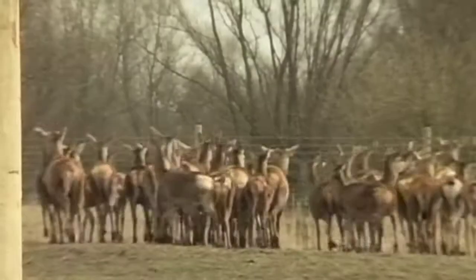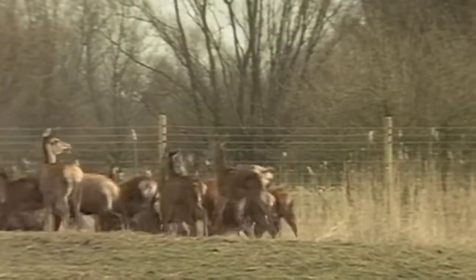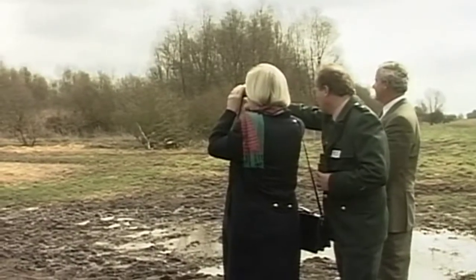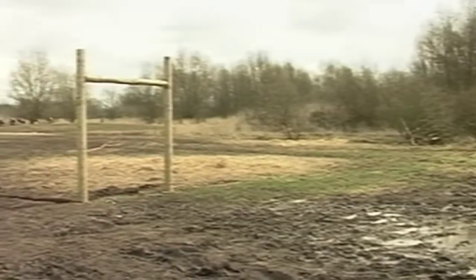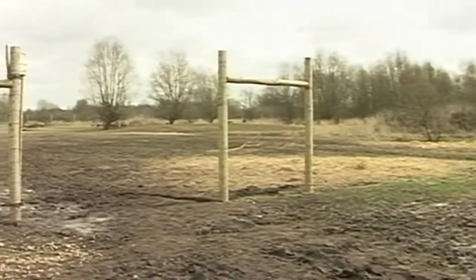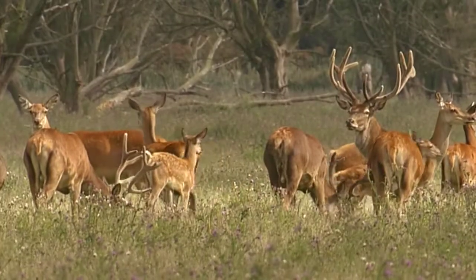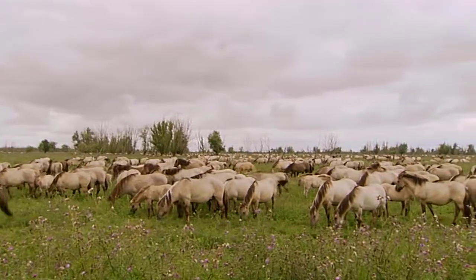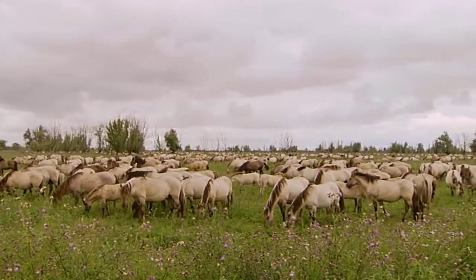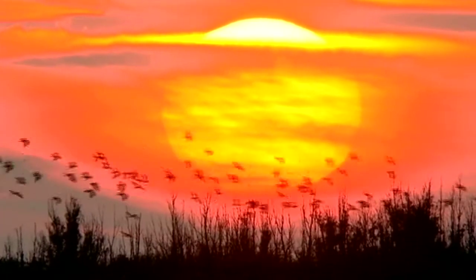In 1993, 57 red deer were released. Previously, Heck cattle and Konik horses had been released. The number of animals has increased significantly. Here you'll find the largest herd of Konik horses in Europe. They only graze in the dry part, which looks more and more like an African savannah.